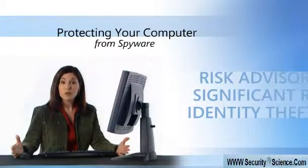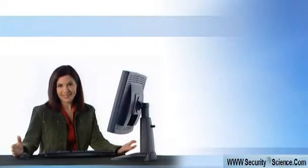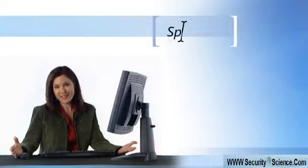I just discovered something new about keeping my family computer safe from possible security threats. I'm learning the hard way so you don't have to.